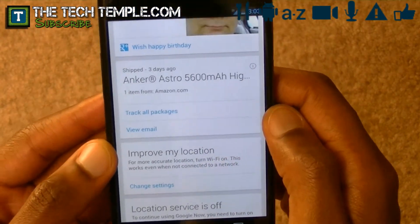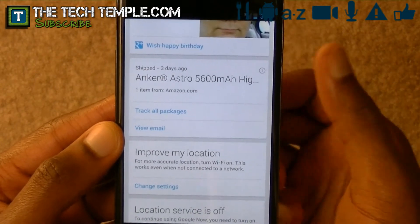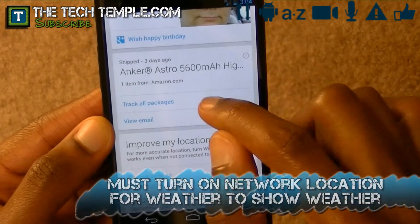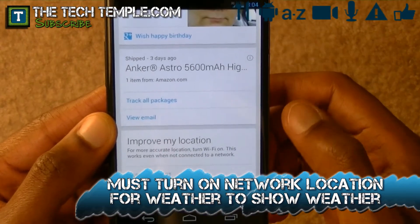Here's one package. So I did show you that Anchor battery that I purchased — I'm talking about it in my accessories video. So what Google Now did was it told me when it shipped, how many items, and what the item was. If you track the package from here, you don't have to have a separate package tracking app or any of that.